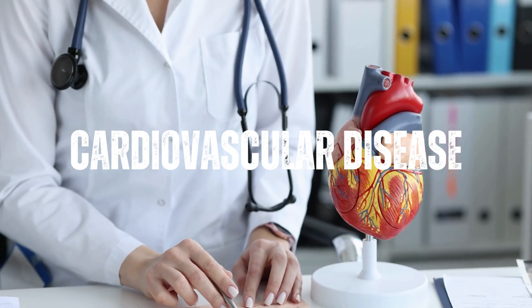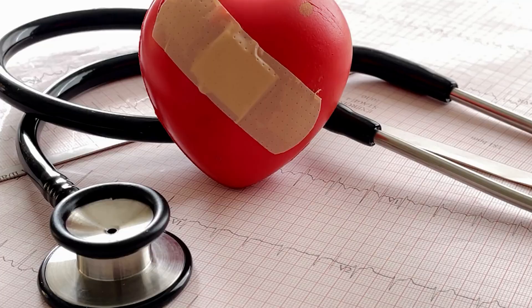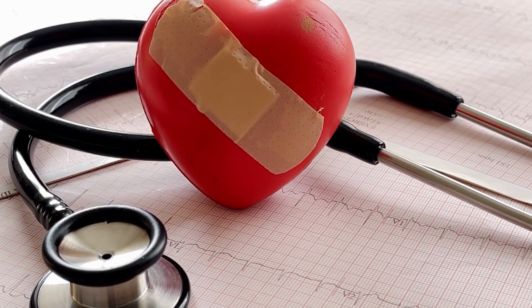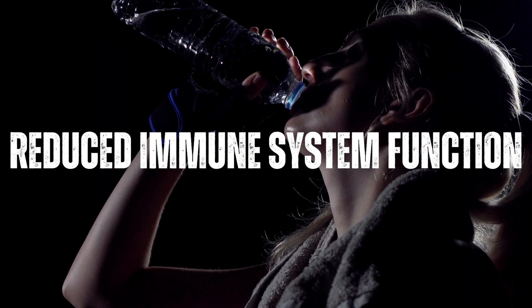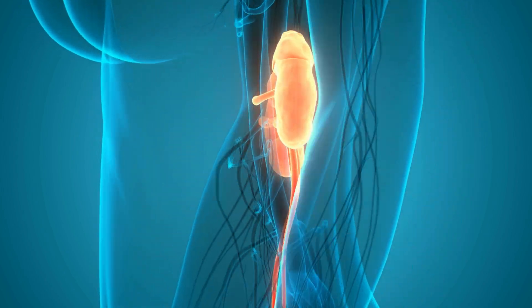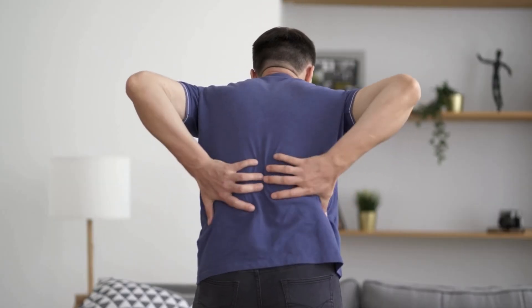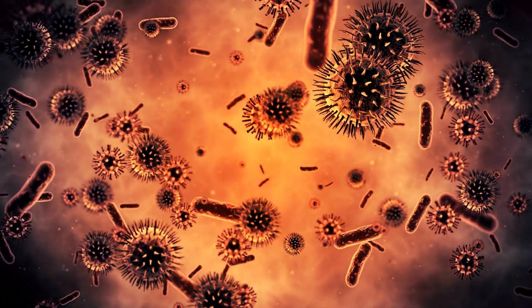Cardiovascular disease is another complication, as kidney disease increases the risk of developing heart disease and stroke. Reduced immune system function also occurs because when the kidneys are not filtering and removing toxins properly, the body may be more susceptible to infections.